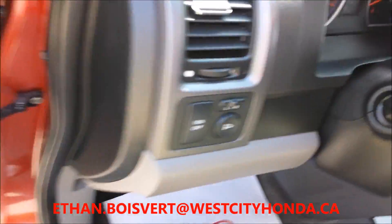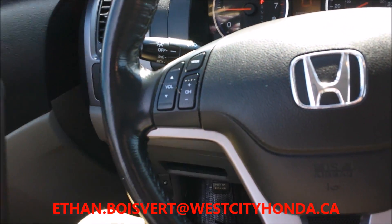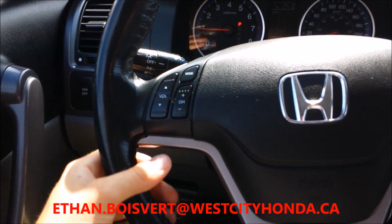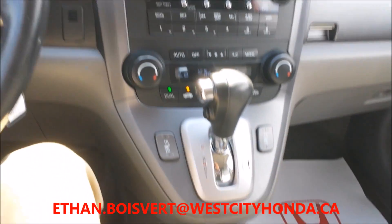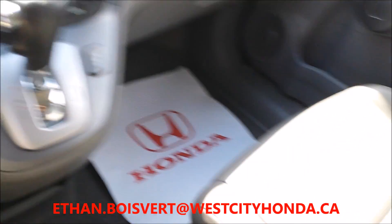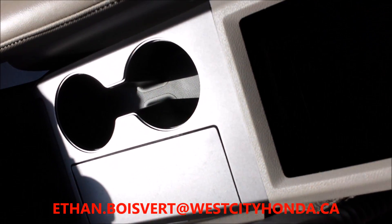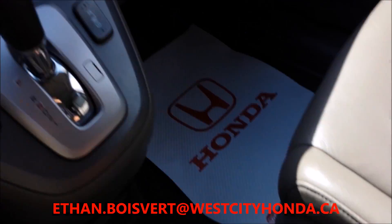Power windows, power locks, power mirrors. Media controls are built right into the steering wheel. Cruise control. Heated front seats. And you've got auxiliary in there so you can plug in a device and play music. Slider on the roof.